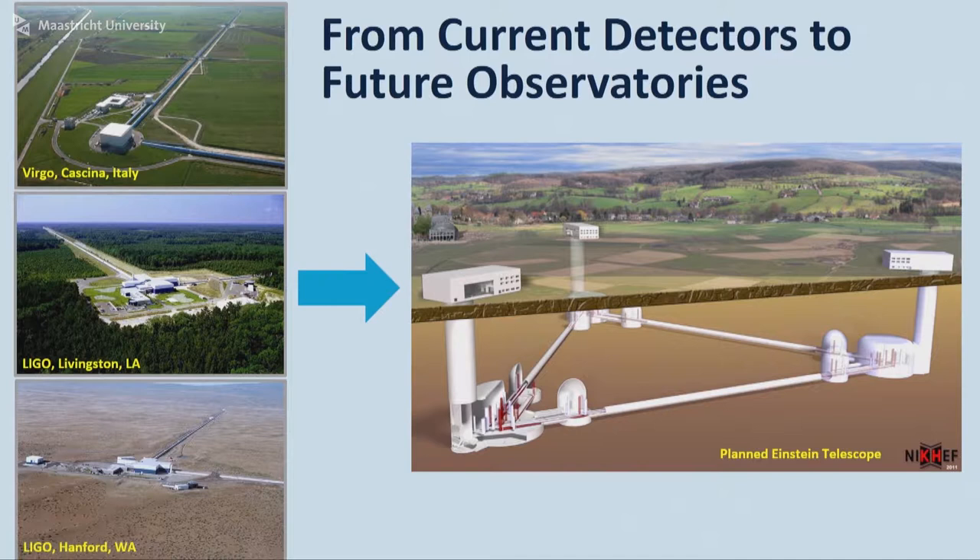The two most striking differences are the geometry. You go from L-shaped gravitational wave detectors to triangles. That has to do with the fact that while the current detectors were built to show that gravitational waves really exist, now that we are confident and have heard the first ones, we want to build observatories optimized for seeing all different kinds of gravitational wave phenomena. If you go for this triangular shape, you can cover the whole sky and eliminate a few blind spots that we have in the current detectors.